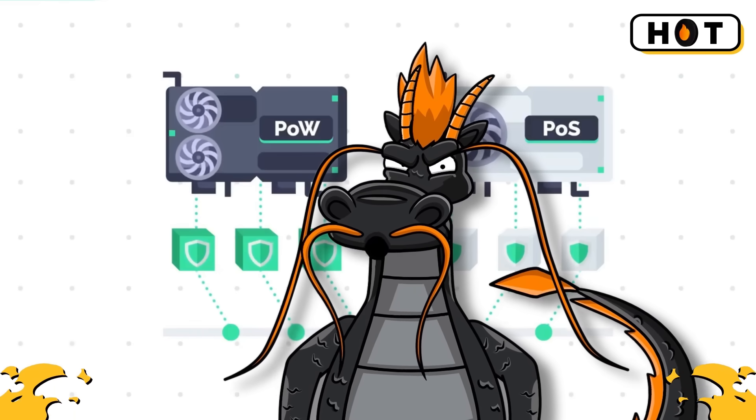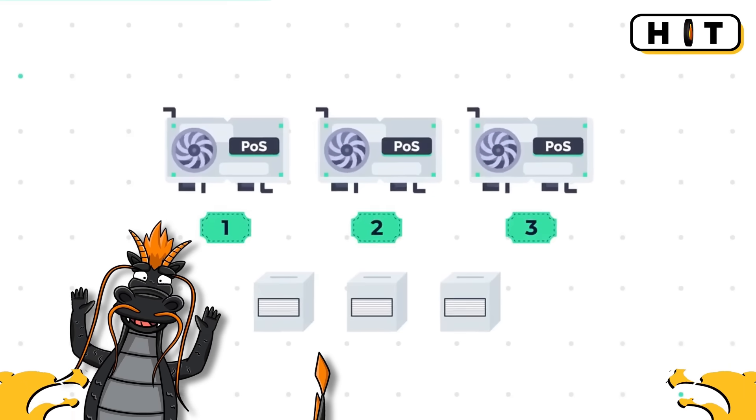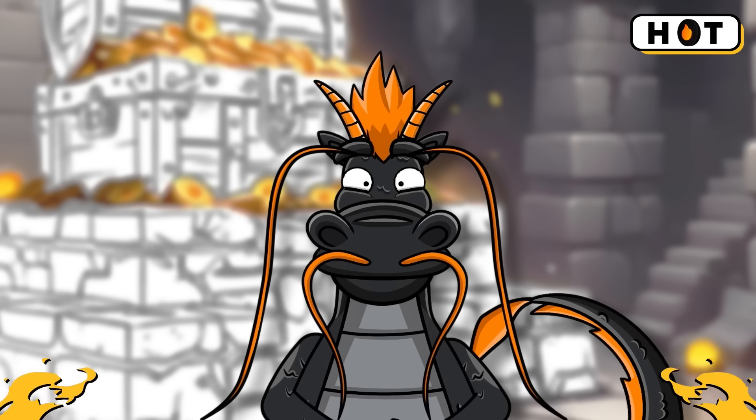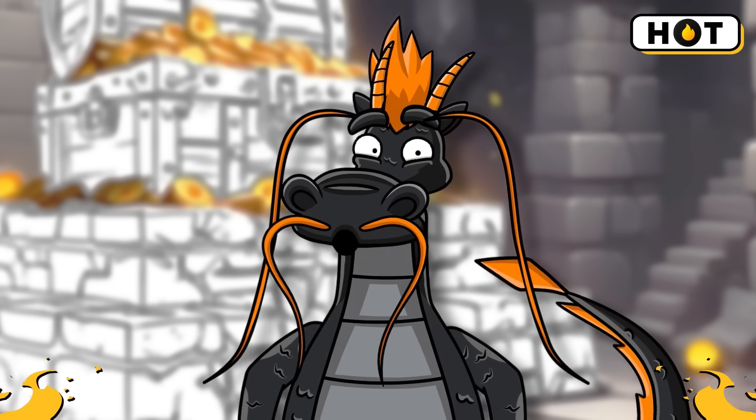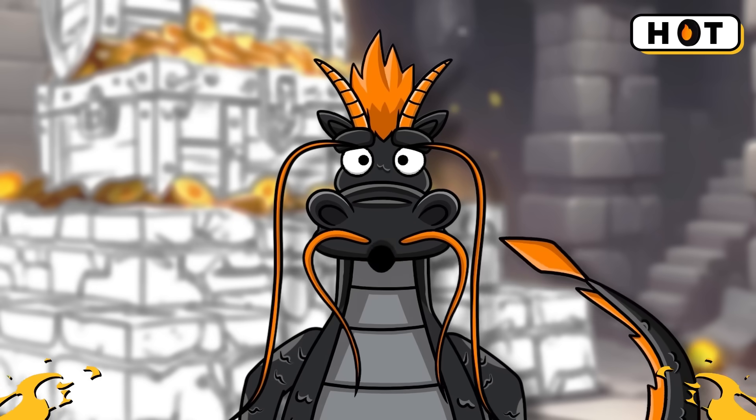The more you stake, the higher your chances of being selected to validate transactions and earn rewards. If validators act dishonestly, they can lose their staked coins, which encourages them to play by the rules.